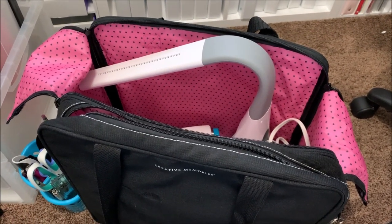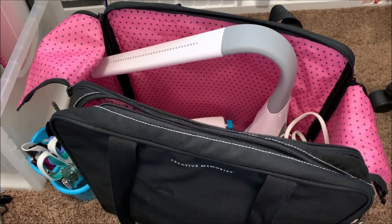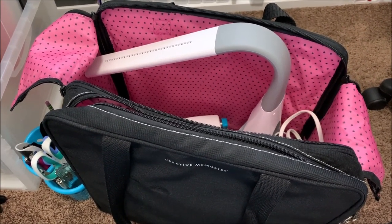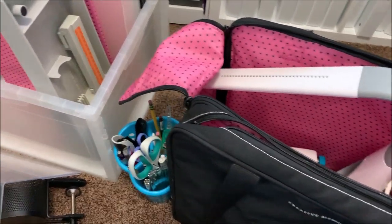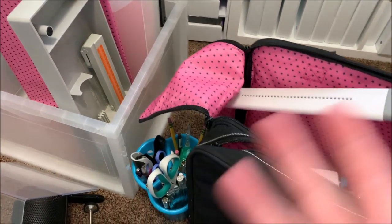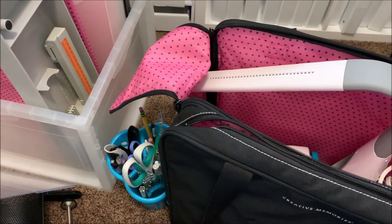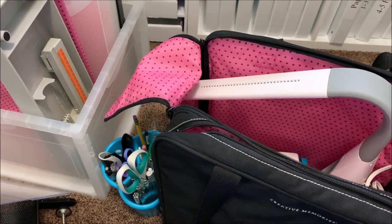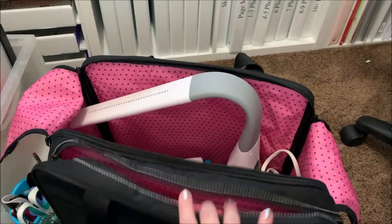Hi everyone, I am currently packing for a crop that I'm going to tomorrow morning. Today is Thursday, tomorrow is Friday. Hopefully this video will go up today. Someone requested that I update my crop packing video to show how it's going for me. In one of my crop videos I had this same kind of tote — it was giant and huge.